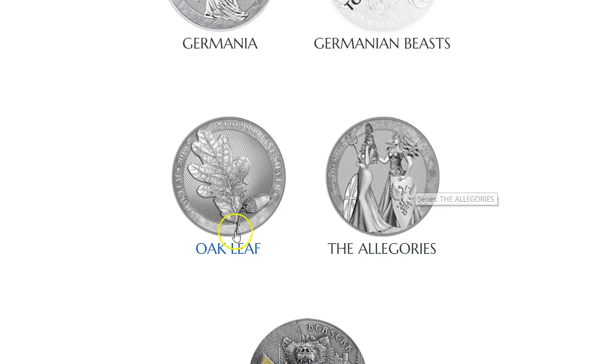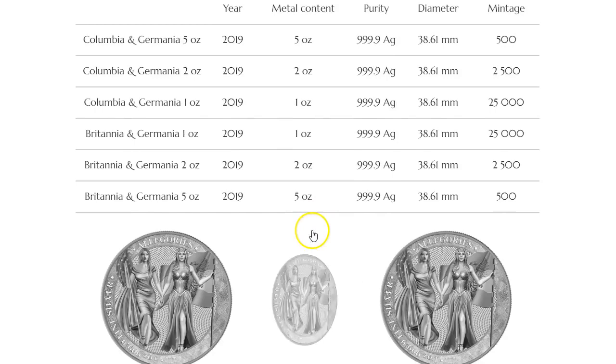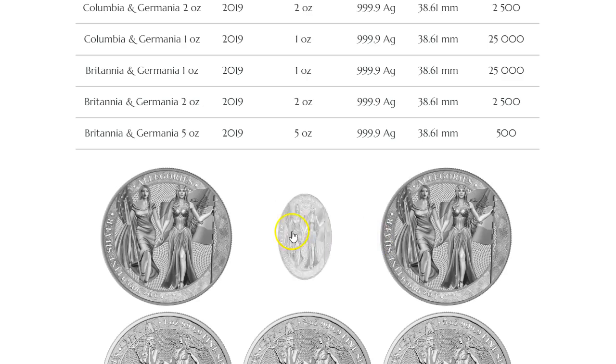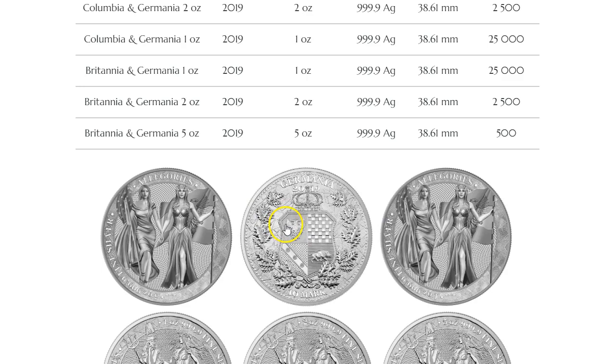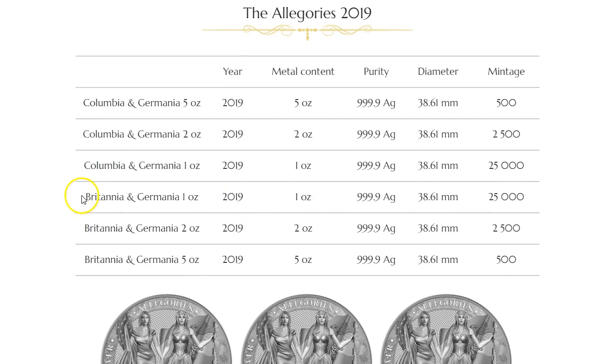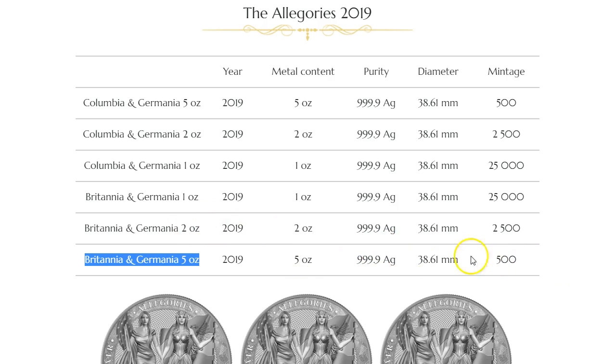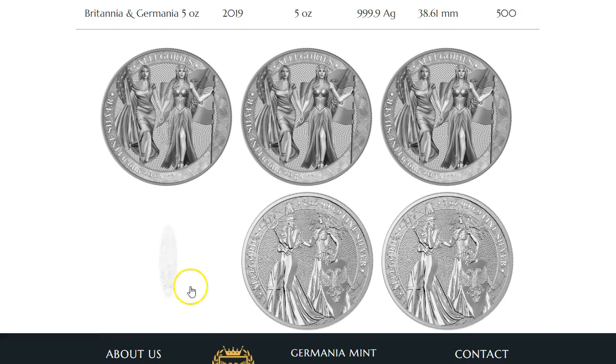Now we're going to go to the Allegories. If you click on the Allegories section, it's going to show you a new design. These three coins are basically the same — what they're doing is coming up with the second version of the Allegories, which is going to be the Colombian girl versus the Germania girl. This looks like a release later this year, 2019. We were just able to order these — some of you got lucky and got the five ounce; they only made 500 of those.